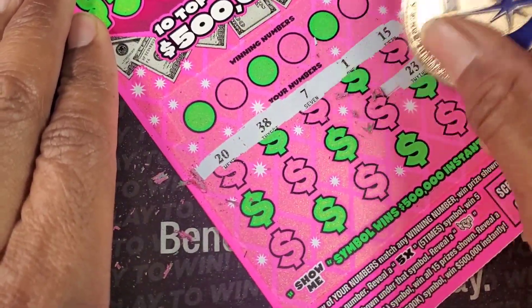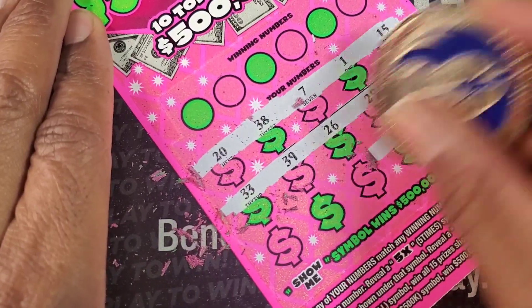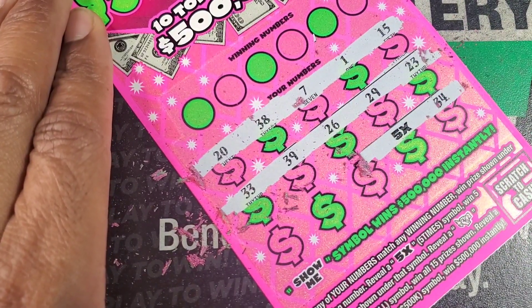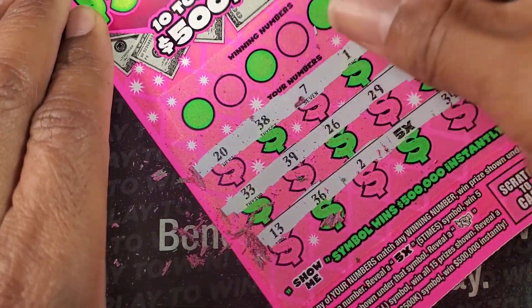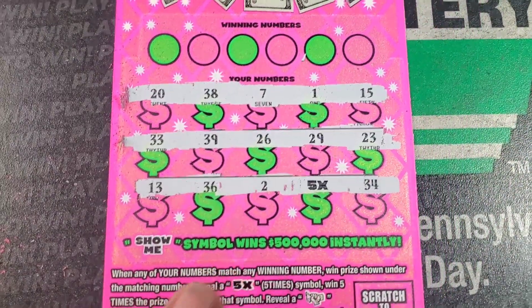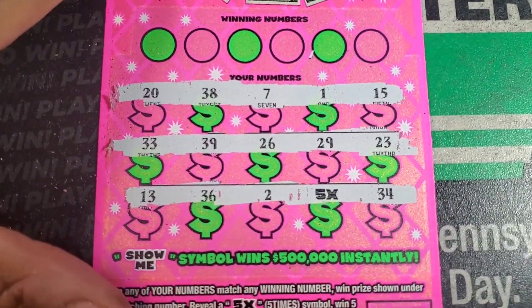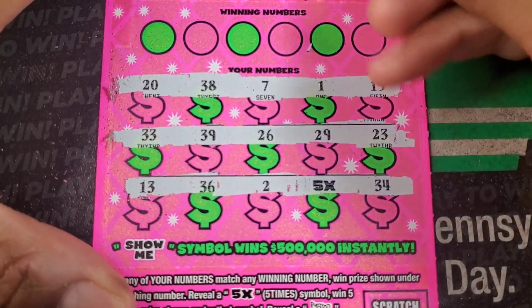I actually played this ticket earlier. I'm so glad I went back. I was just about to say that because I went back and I lost a whole bunch of tickets. And I said, you know what, I'm going to go back and buy all the same ones again and see what happens. Pretty much that's going to guarantee I get most of my money back today.